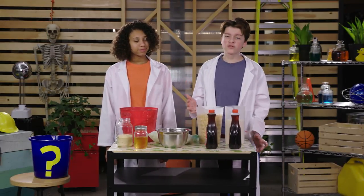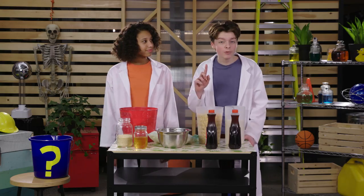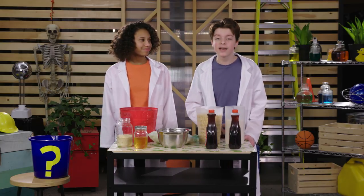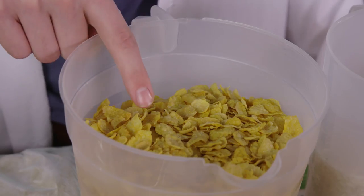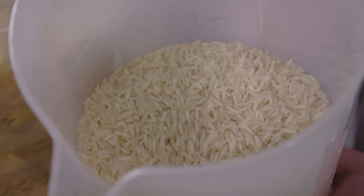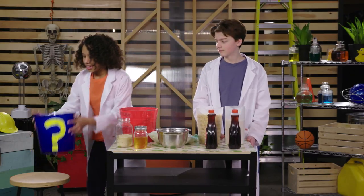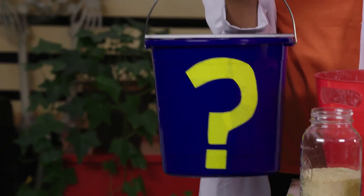Unfortunately, a bunch of grown-ups told us that we couldn't cover Teddy, the test dummy, in glue and stick him to a bridge. So instead, we're going to cover Teddy in syrup and honey and see what kinds of items stick to him. We're making things interesting with a side bet — I'll be throwing cereal flakes, flour, and feathers at Teddy, while I'll be tossing breadcrumbs, candies, and rice. Whoever has the least amount of stuff stuck to Teddy at the end gets the mystery bucket of shame dumped onto their head.